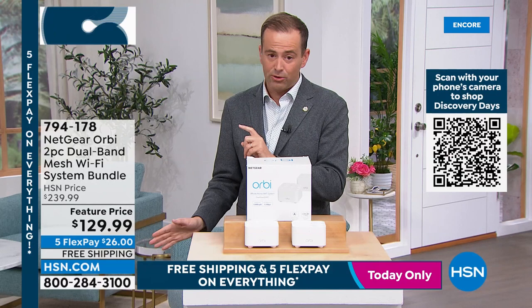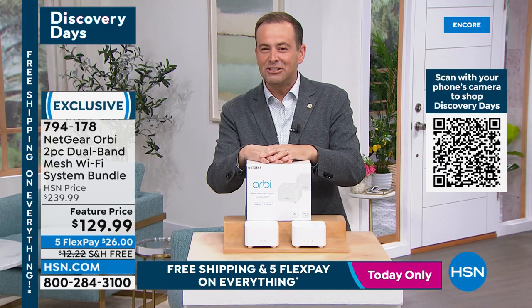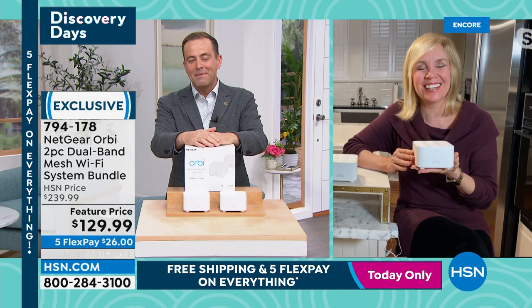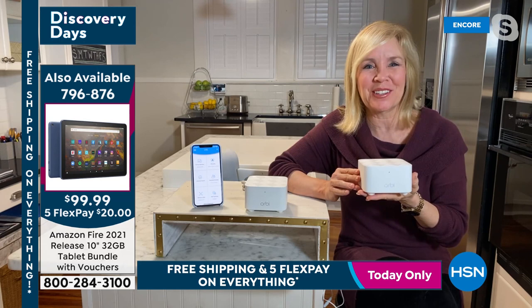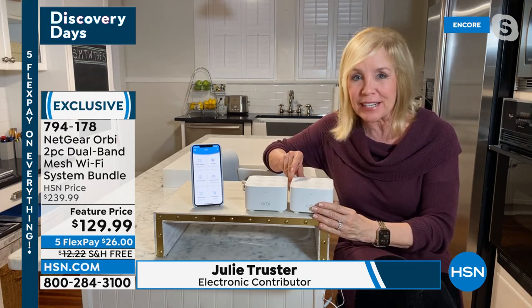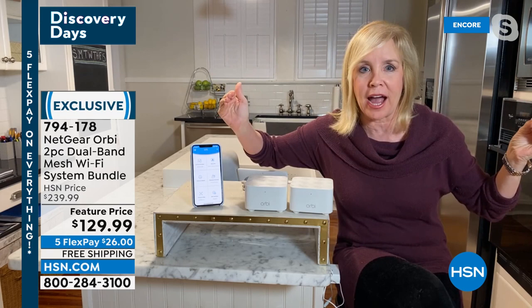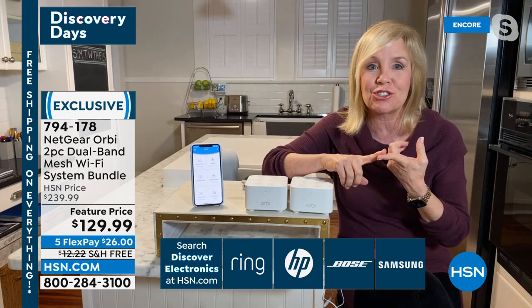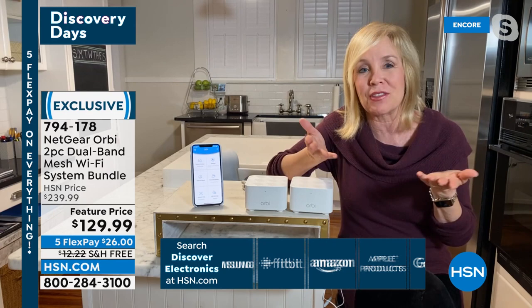Special guest Julie Truster joins — she was there when Adam paid $600 for Orbi on HSN. She explains: mesh technology is the latest innovation, essentially putting a blanket of high-speed Wi-Fi over your entire house. You can roam from the front to the back, upstairs to downstairs, with seamless Wi-Fi, no dead zones, no lagging, no buffering — no more frozen video calls. You're getting two units in this package: a router and a satellite.